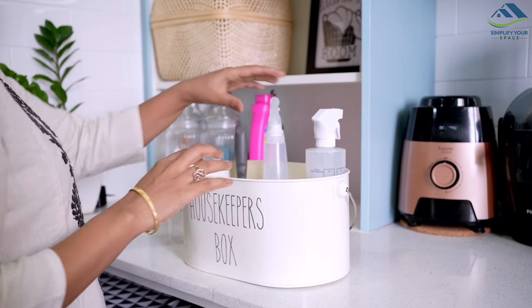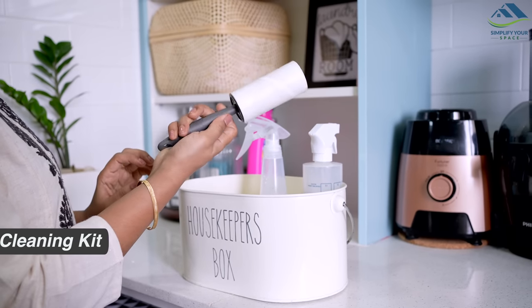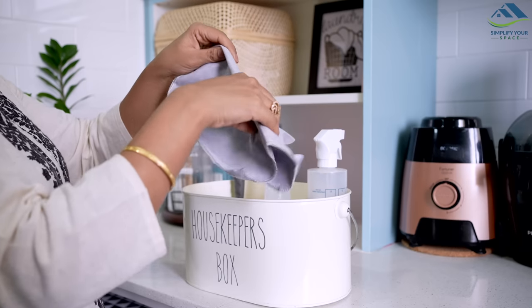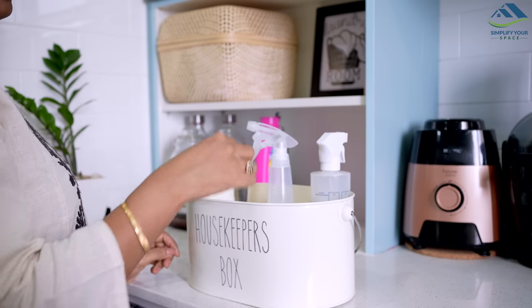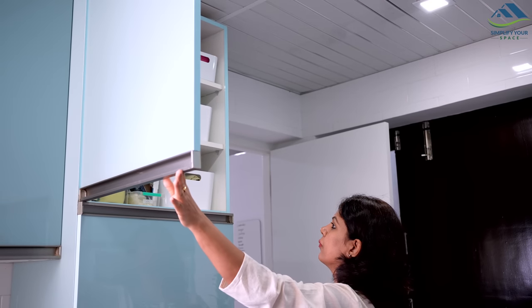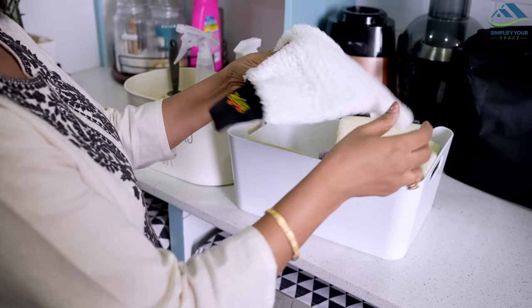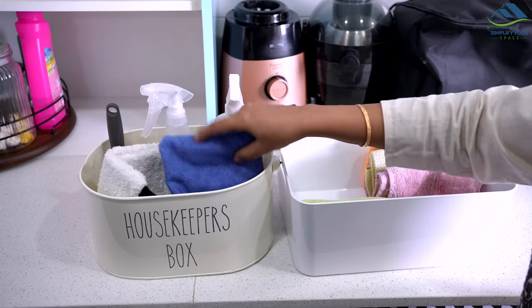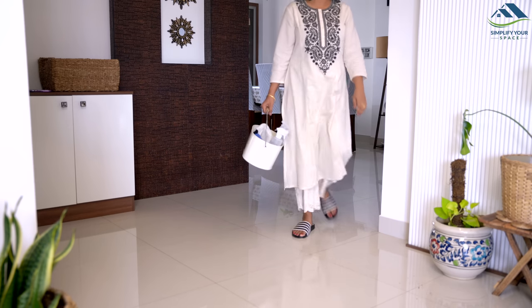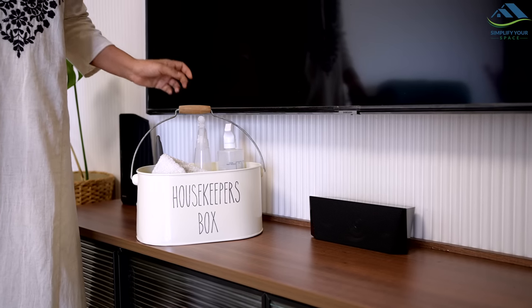Tip number two is to gather all your cleaning supplies before you begin cleaning. I always make sure to have everything I need at my fingertips, as running back and forth to grab forgotten items can waste a lot of time. I find it helpful to fill a caddy or a bucket with essential supplies like all-purpose cleaner, microfiber cloths, gloves, and brushes. This way, I don't have to interrupt my cleaning process to search for missing tools or products.